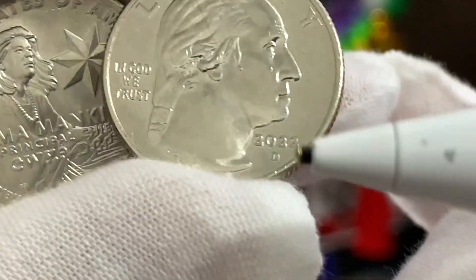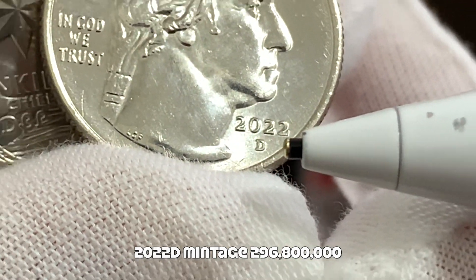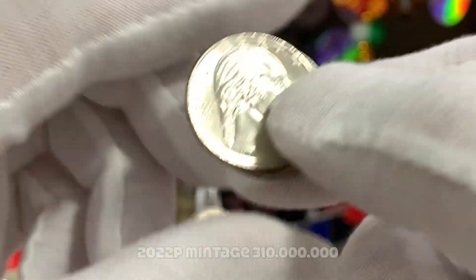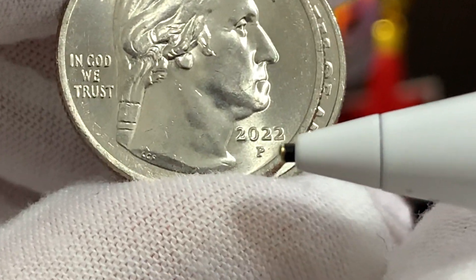Here's the coin from the Denver Mint. And over here we have the coin from the Philadelphia Mint — you can see the P mint mark right over here.